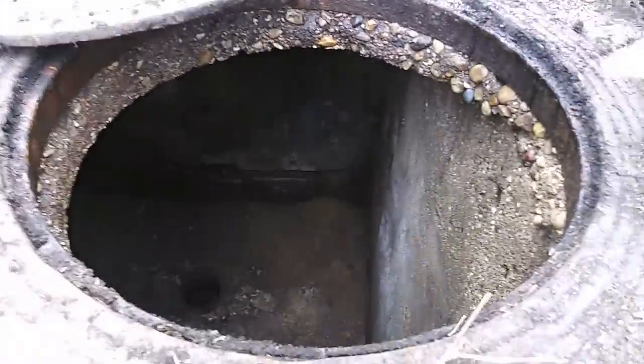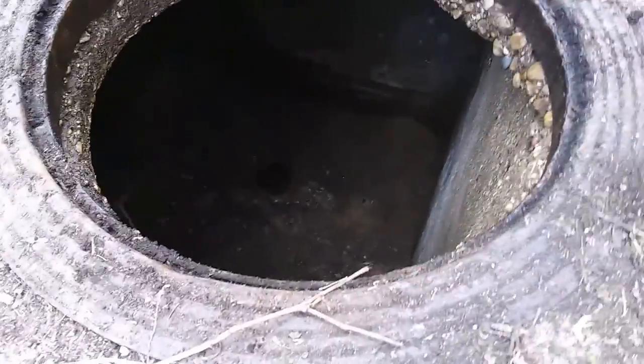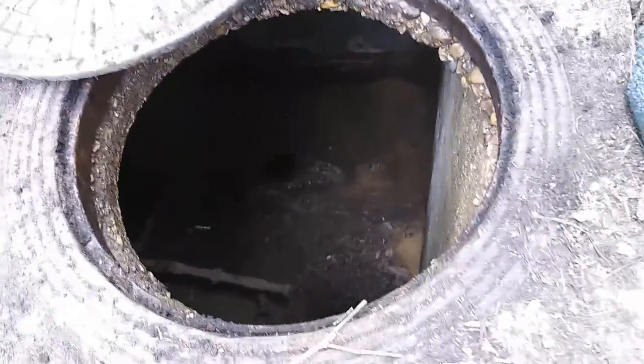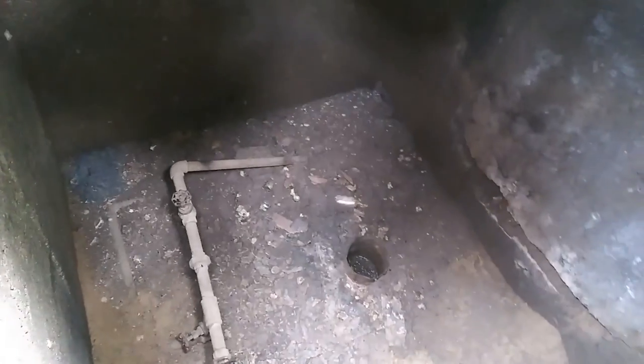There definitely are pipes coming in. I see them. I think it's too dark for the camera to catch them, but they're down there. Let's take a look.